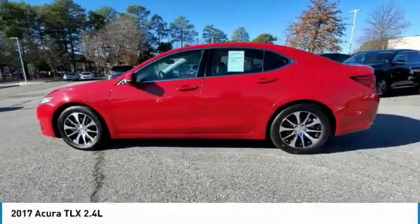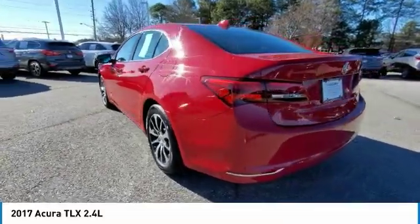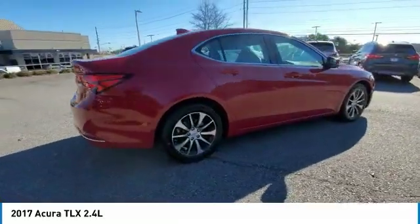Come test drive the 2017 Acura TLX. The Acura TLX impresses drivers with its nimble handling, great fuel economy, and long list of high-tech features.